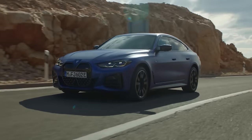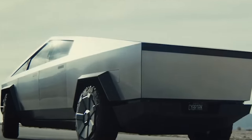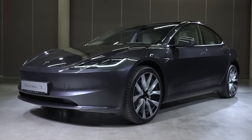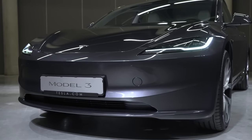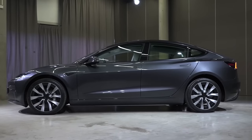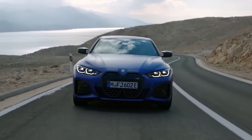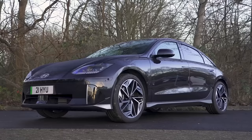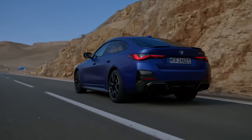Electric cars have come a very long way, and Tesla is one of the brands leading this charge. It just revealed a new version of the Model 3. But is it the best electric saloon you can buy? In this video, I'm going to compare it with the BMW i4, the Mercedes EQE, and the Hyundai Ioniq 6. I'm Matt Watson, and you're watching CarWow.